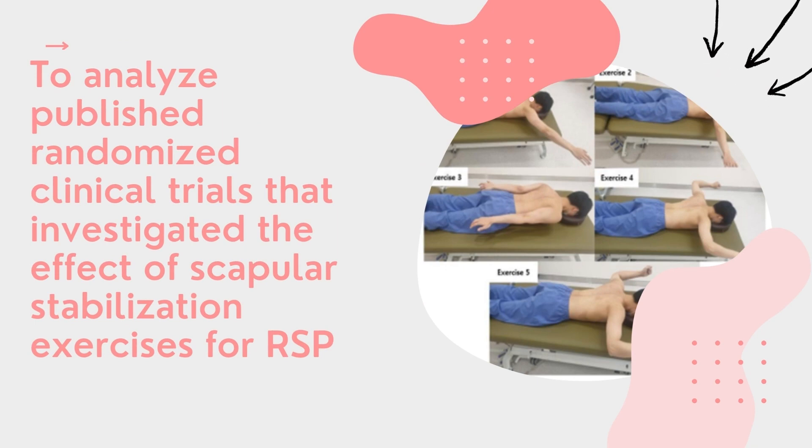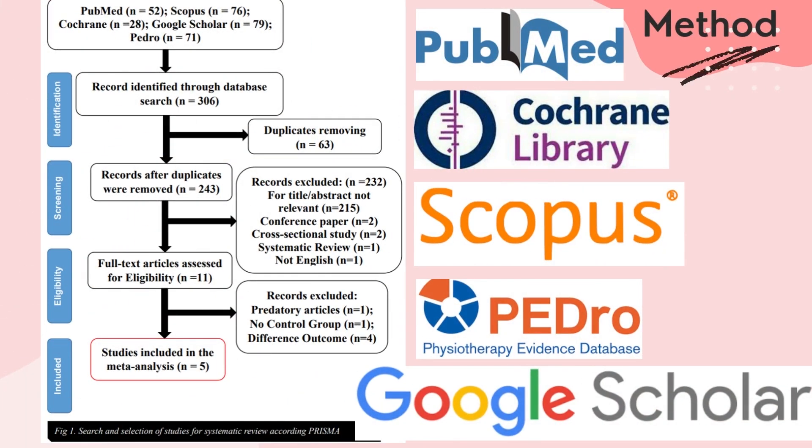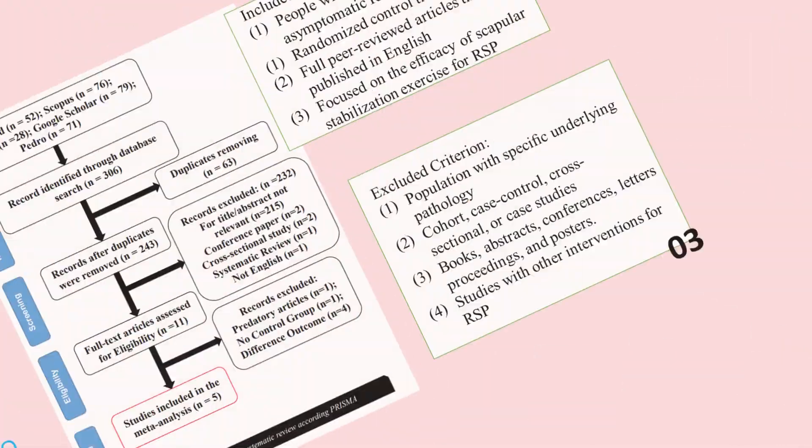However, to the best of our knowledge, no systematic review and meta-analysis has been conducted. Therefore, our study purpose is to analyze published randomized clinical trials that investigated the effect of scapular stabilization exercise for rounded shoulder posture. Based on our PRISMA flowchart, we explored five different publishers: PubMed, Scopus, Cochrane, Google Scholar, and PEDro.